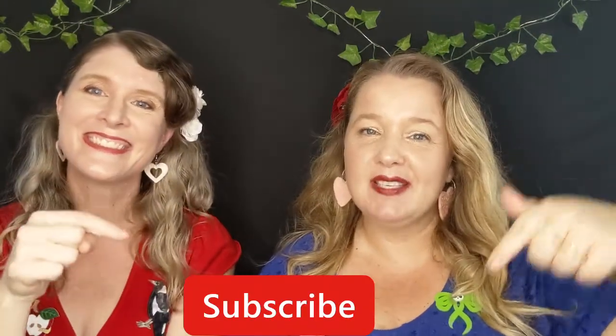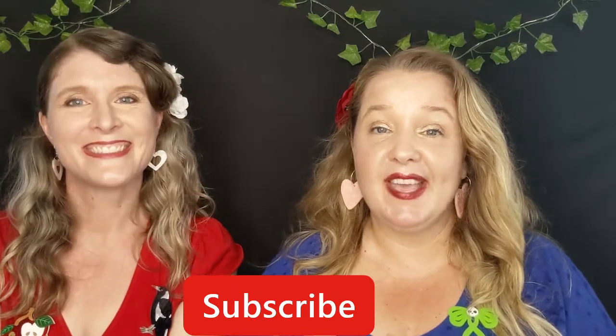Thanks for joining us for our first brooch speed dating! Remember, if you enjoyed this video please give us a thumbs up and hit that red subscribe button to find out about upcoming videos and content.